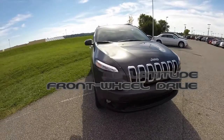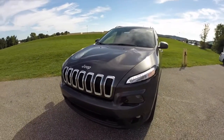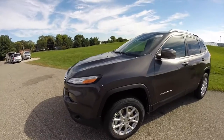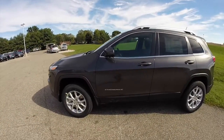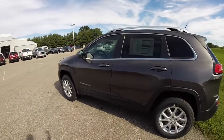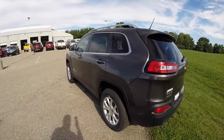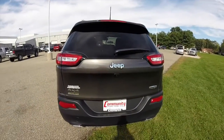Hello everyone, today we're going to take a quick walk around look at this 2015 Jeep Cherokee Latitude four-wheel drive. This Latitude is painted in granite crystal metallic clear coat, it has the black cloth interior. It's powered by a 3.2 liter V6 engine, has a nine-speed automatic transmission, and it does have Jeep's Active Drive two all-wheel drive.